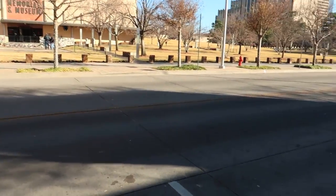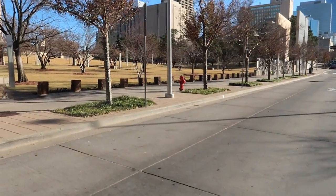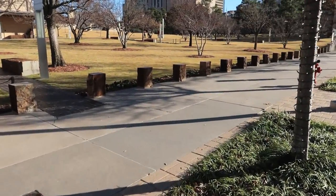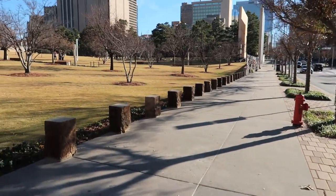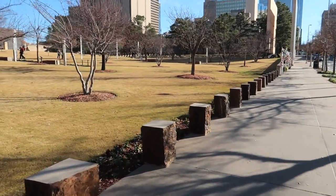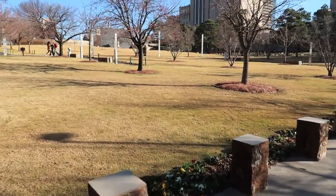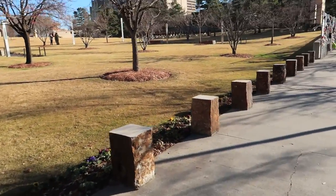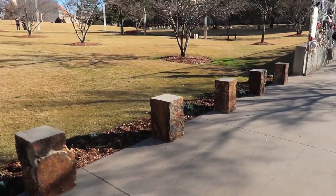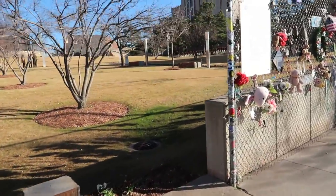Terry Nichols is still in a supermax — I think he's doing life without parole. I want to say he's in the one in Colorado. One of the worst events in our history. I remember when it happened in 1995. I remember that footage — I've seen it so many times, especially with the kids. You see the parents holding their kids because there was a daycare. The bomb was set off really close to the daycare. I think they tried to claim they didn't know there was a daycare in the building, but nobody seemed to believe that. They cased the building many times — they should have known.